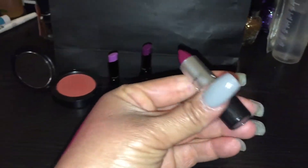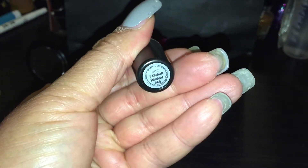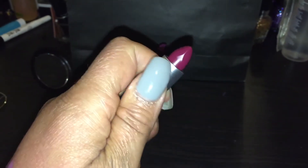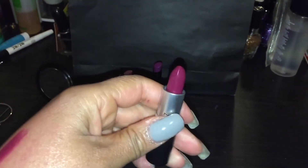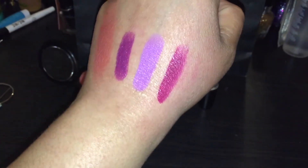And then finally I picked up another lippy, and this one is in Fashion Revival. It is also a matte. That's the gorgeous matte, and I swatched it as well. And that's this last one.